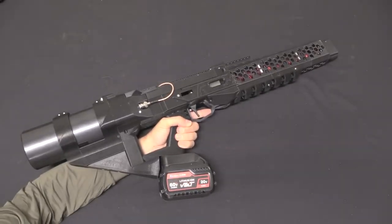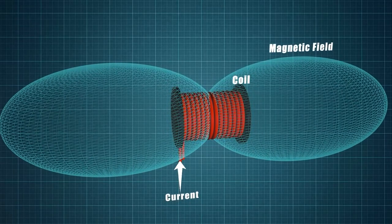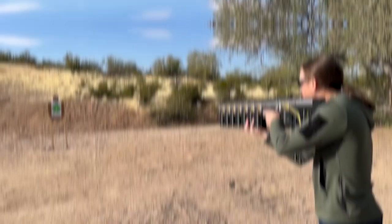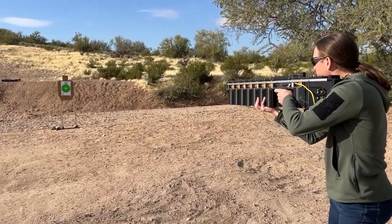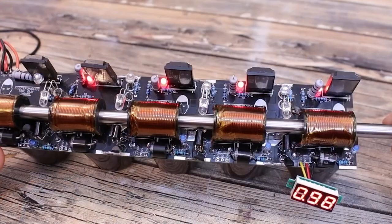A coil gun is a type of projectile accelerator that uses electromagnetic coils to launch a ferromagnetic projectile at high speeds. In this video, we will discuss the science behind coil guns and explore the incredible projects and applications that have been created using this technology.